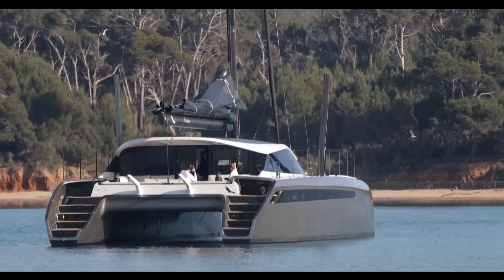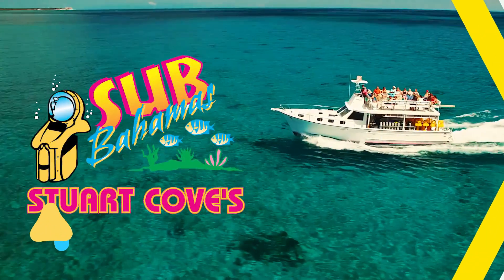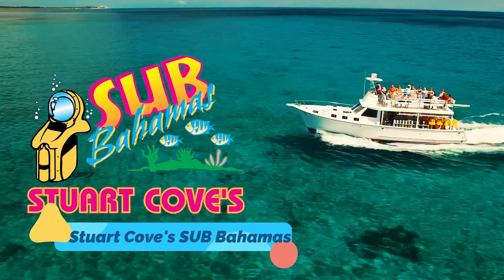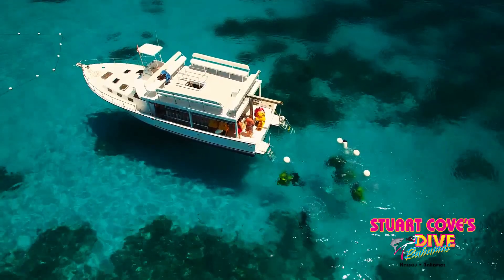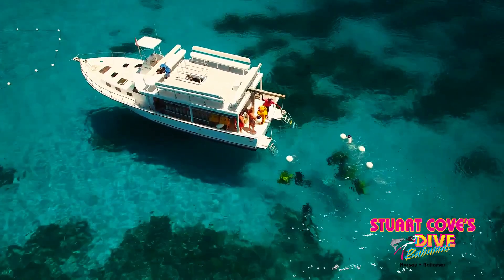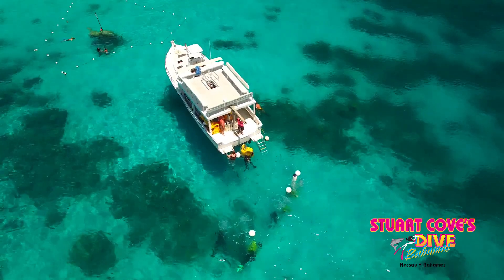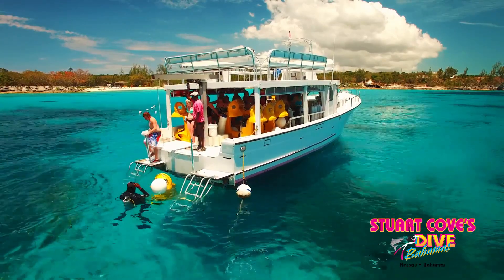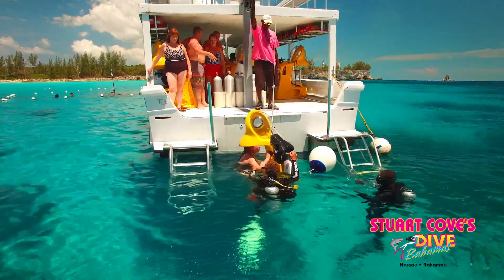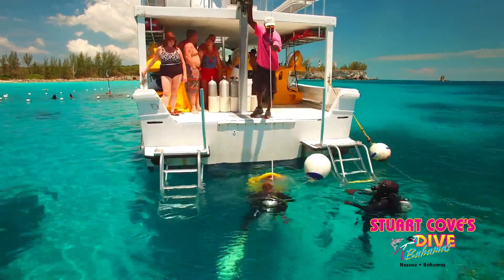Stuart Cove's Sub Scenic Underwater Bubble is a unique underwater exploration experience located in the crystal-clear waters of the Bahamas. The Sub is a personal submarine that allows users to explore the underwater world without the need for scuba diving training. Designed like an underwater scooter with a clear dome for 360-degree views, it offers an immersive experience of coral reefs.